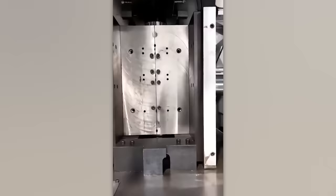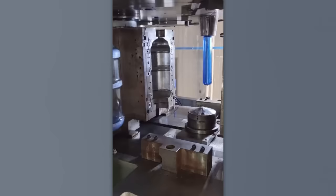Don't blink or you'll miss it. In just a couple of seconds this machine can turn a piece of plastic into a large bottle.